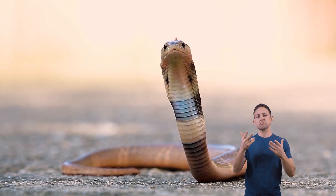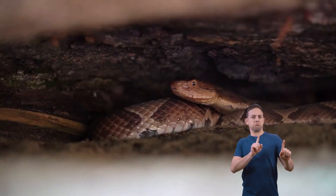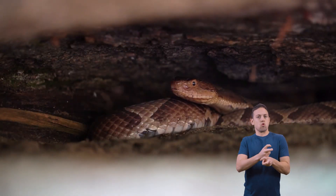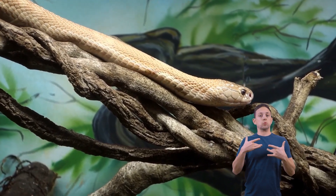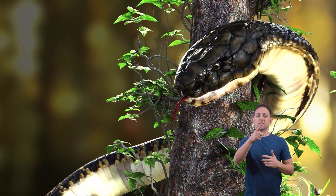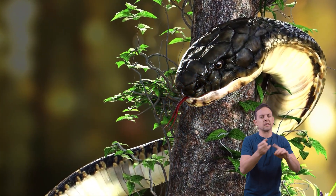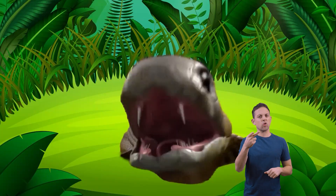Generally speaking, any time you encounter a snake, it's best to avoid them. Unfortunately, it's hard to always know when a snake is venomous. Usually, snakes try to avoid humans and only become aggressive if they sense they are in danger. So never try to pick up or capture a snake. Even a non-venomous snake can deliver a nasty bite when it feels threatened.